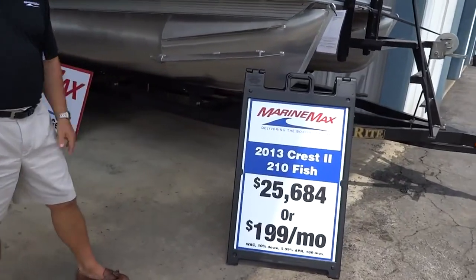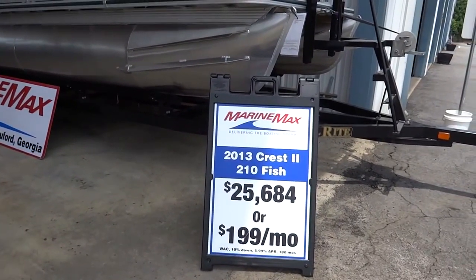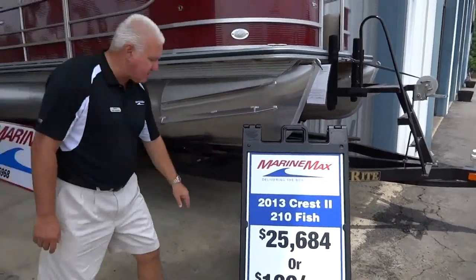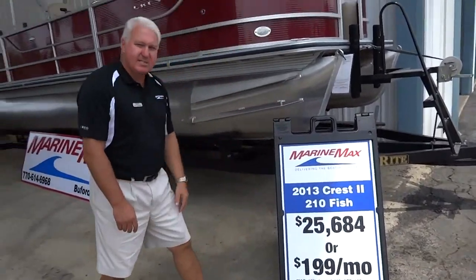This boat was normally about $38,000. It's a 2013 brand new boat with a sticker for about $38,000. We've got it marked down to $25,684.